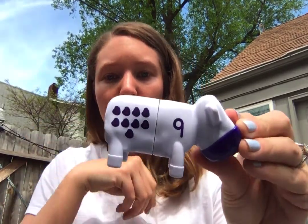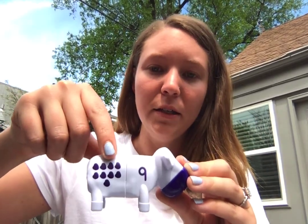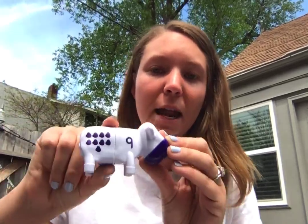Appy Tappy Tappy, Appy Tappy 2, Appy Tappy Tappy, I'll show a cow to you. Who knows what this number is? Let's count and find out. Ready? One, two, three, four, five, six, seven, eight, nine. That means this is the numeral nine.